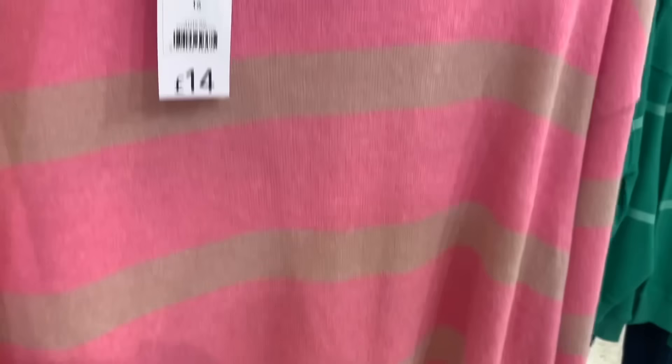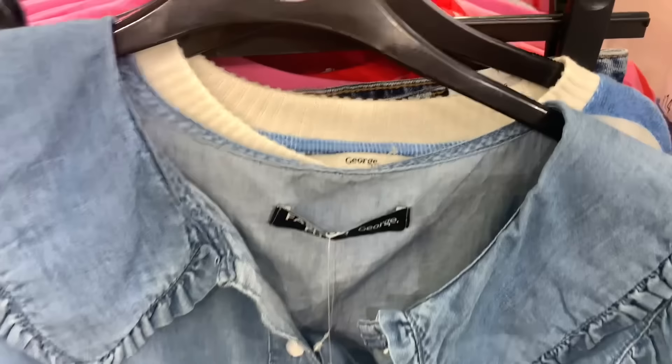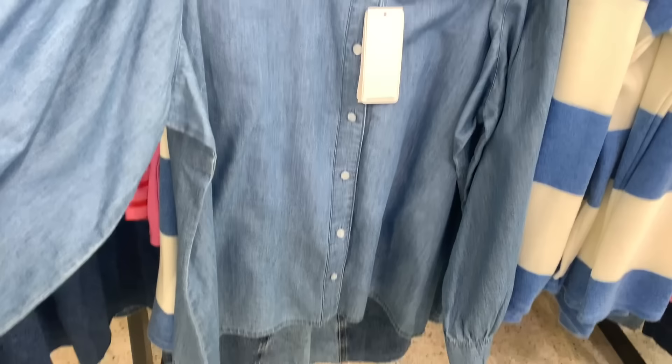They're a bargain at 14 pounds. This denim blouse I thought was very pretty — I love the collar with the little frill detail on the corner. I could see that with a pair of white jeans. I thought it was unusual, I really like that one — it's very pretty.